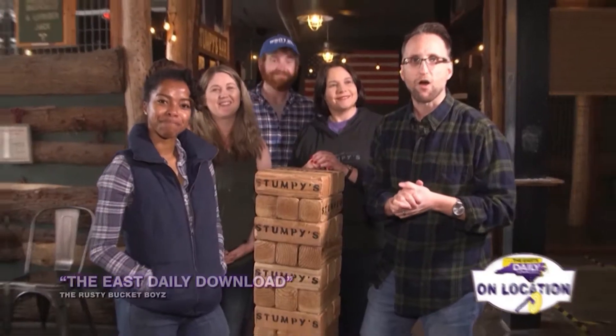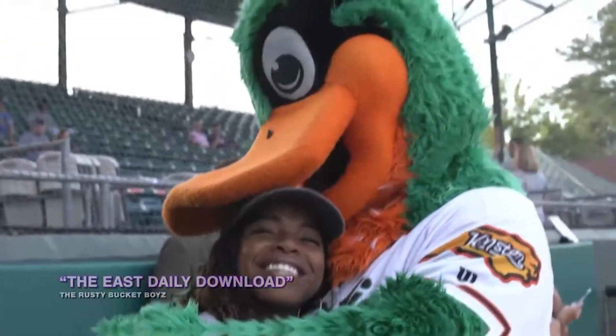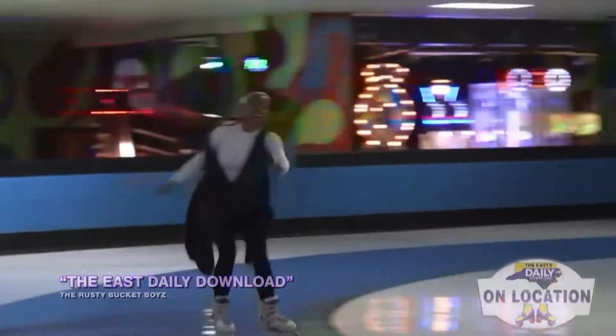Hi, I'm Jill Thickpen with Furniture Distributors, and you're watching the East Daily Download. Welcome to the East Daily Download. I'm Anissa Sakile with the East Daily Download. So let's get started.